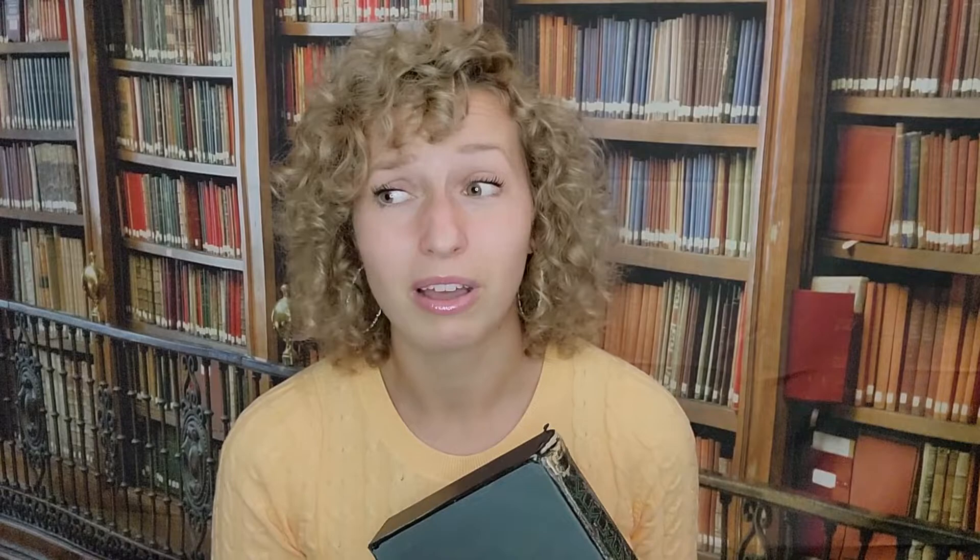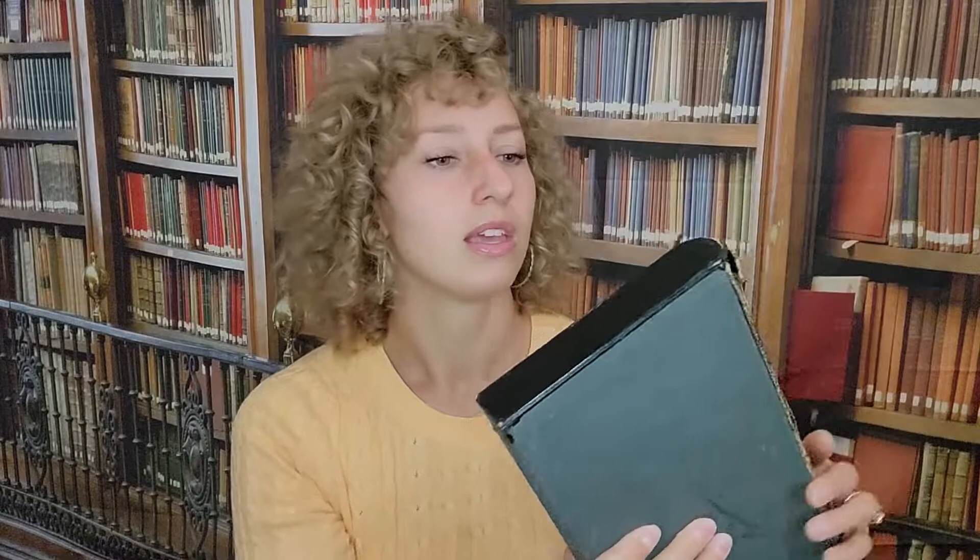The first one is not vintage, but it looks like it could be because it's in such bad shape. It is this Folio Society edition of Jane Eyre. The book slip is falling apart — I even had to tape it on the inside to keep it together. I got this on eBay for a really good deal, but I didn't realize how bad a shape it was in. I think I paid like $20 for it, so I guess you get what you pay for.